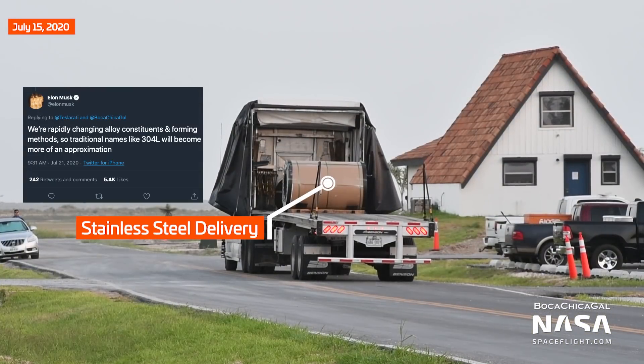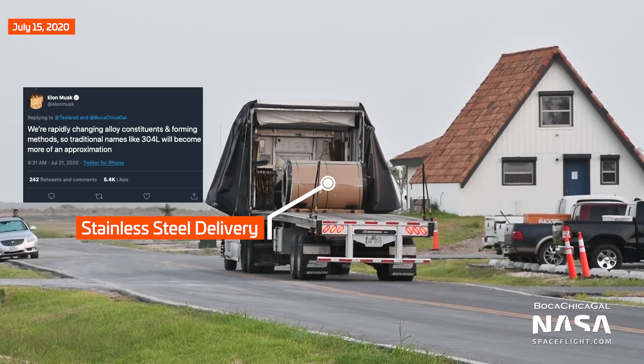Elon has also stated that the alloy is in a continued state of evolution, so the name 304L is, quote, more of an approximation.